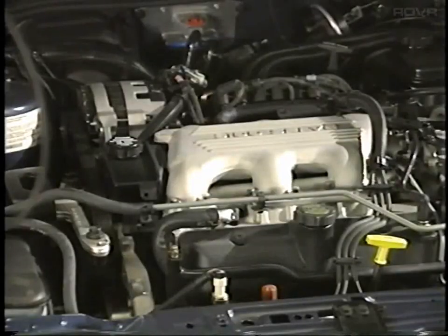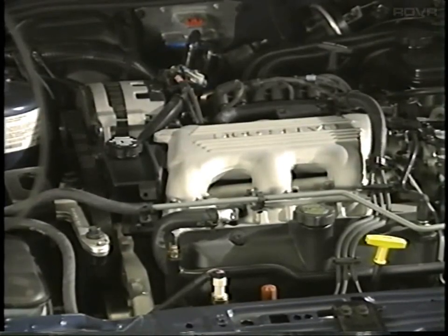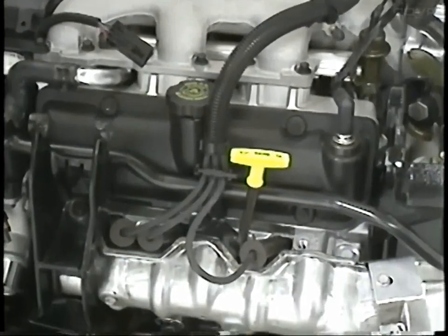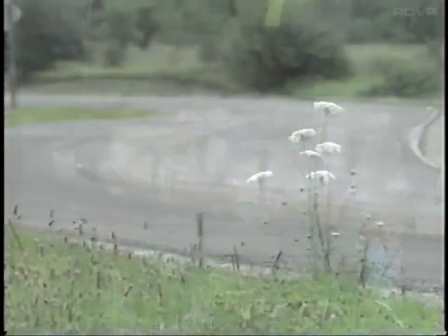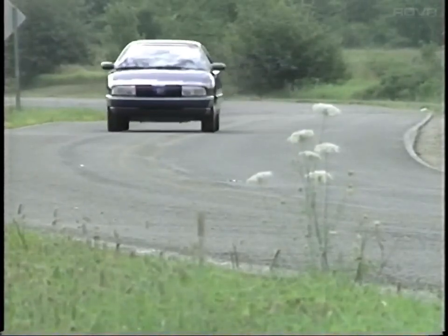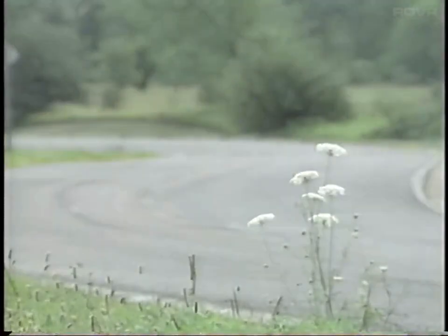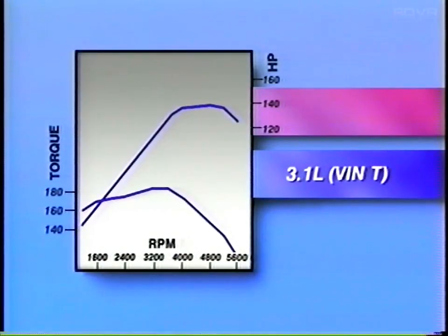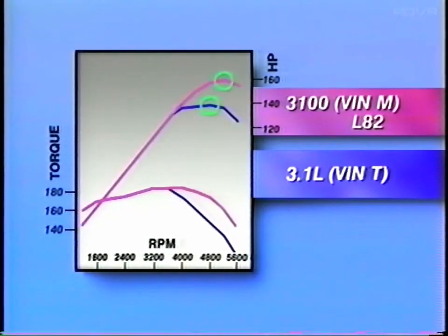Now let's look at the 3100 SFI engine, VIN code ML82. This all-new V6 engine represents a dramatic advance over the 3.1-liter VIN-T used previously in the Cutlass Supreme, with better performance, fuel economy, and emissions control. Paired with the Hydra-Matic 4T60E transaxle, the 3100 gives terrific performance — an increase of 20 horsepower and a much broader torque curve.